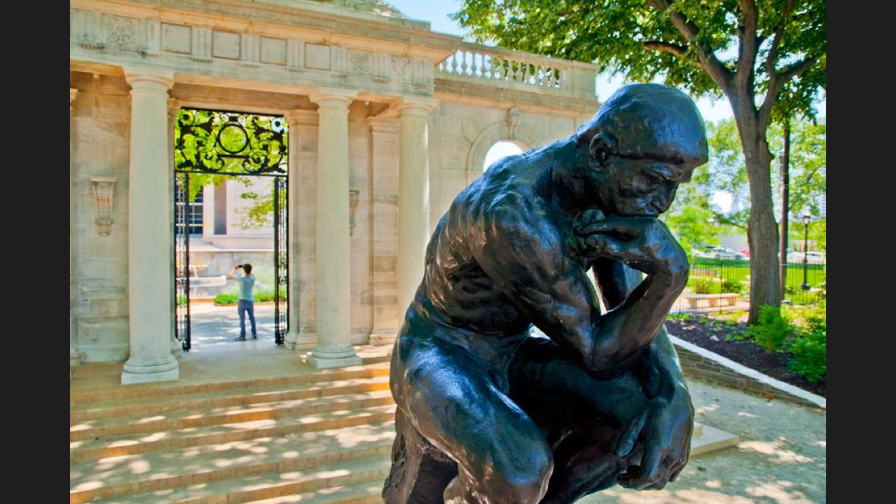You might be asking, why do we have a museum dedicated just to Rodin? To answer that, I'll contrast the Thinker with another statue done almost at the same time by another French sculptor. You might recognize it.